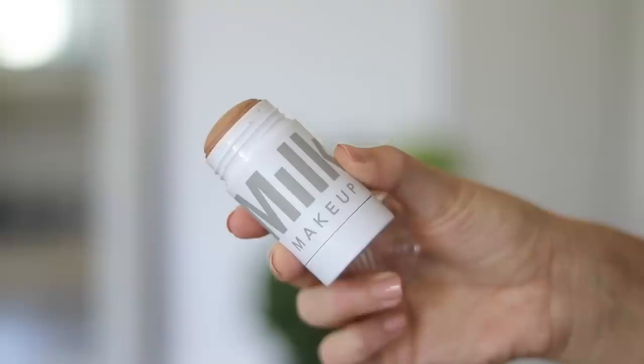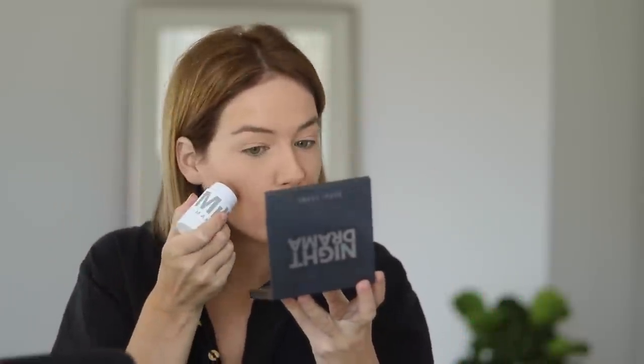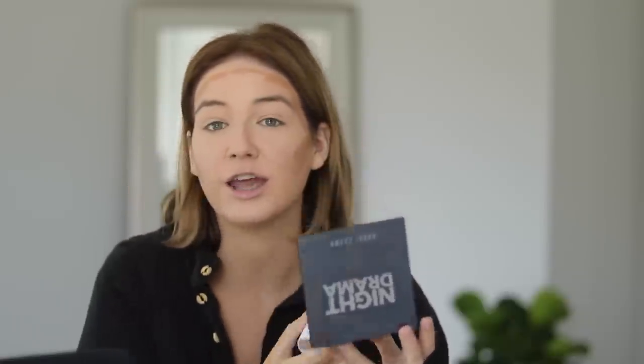This has truly been a staple in my routine — it's the Milk Makeup Matte Bronzer in the shade Baked. I love it. I don't know if it's just the chubby, user-friendly design of it, but I absolutely love using this bronzer. You can just kind of throw it on in shambles and it's still going to come out looking good. I've just been using a little bit in the regular spots and it blends out so well. I use that same brush I use for foundation and just stipple it into the skin.